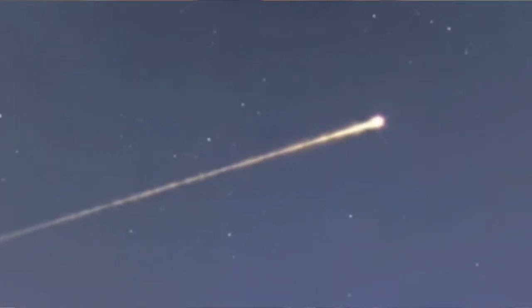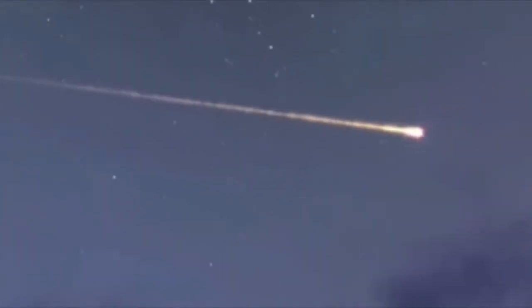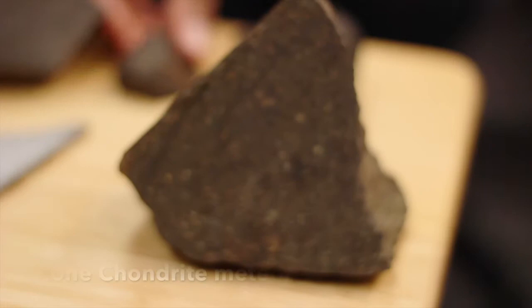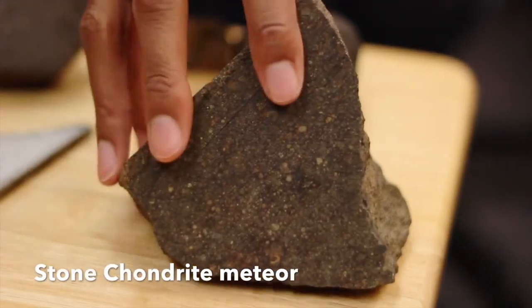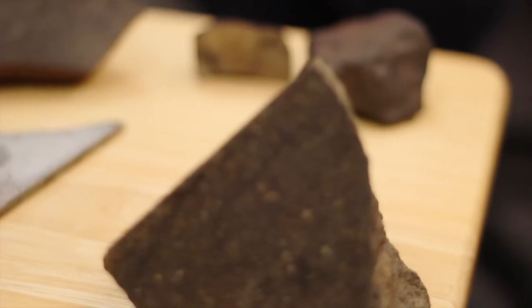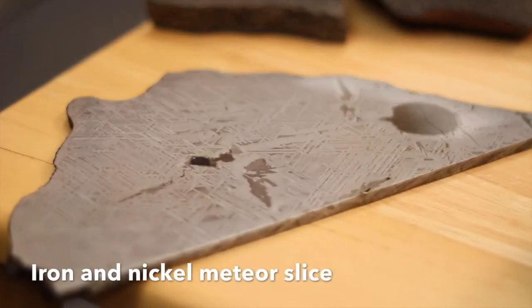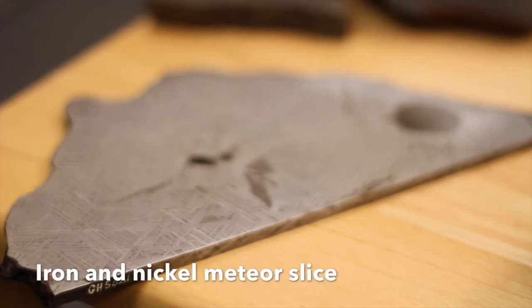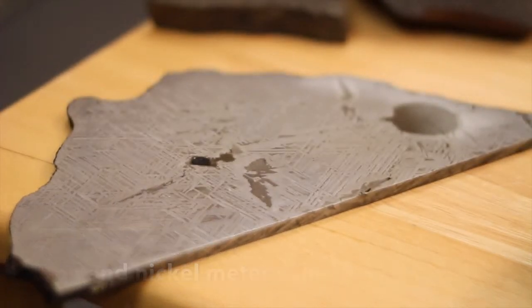The fragments of a meteor that actually survive entry into the atmosphere and make it to the Earth's surface — they're called meteorites. We categorize them into different groups based on what they're made of. Some are stony meteorites, made up of mostly rock. Some are iron meteorites, made up of iron-nickel metal. And then there are some that have a hybrid between rock and iron.